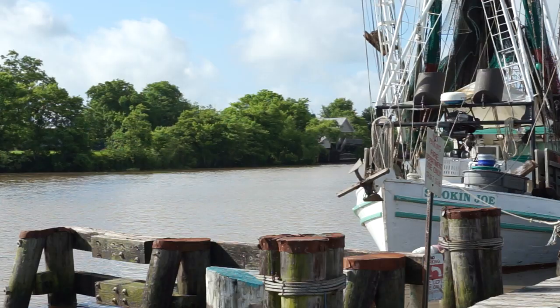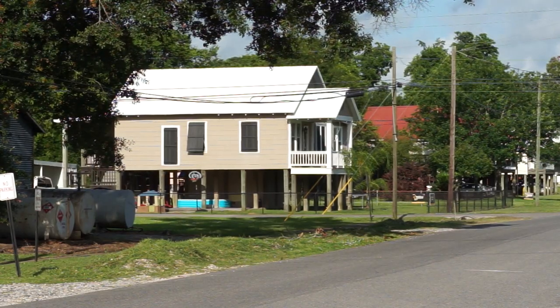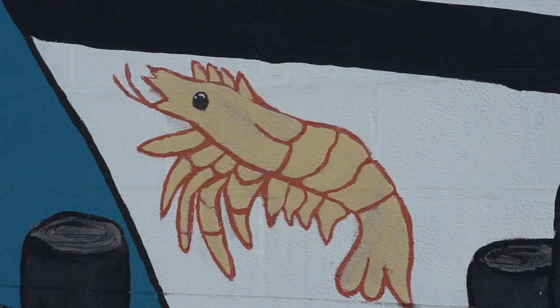Hurricane Rita's storm surge flooding was significant in Delcum. It prompted a number of homes being razed over the years. As coastal erosion continues, there's less buffer from these storms, and flooding will be a bigger issue in the future.